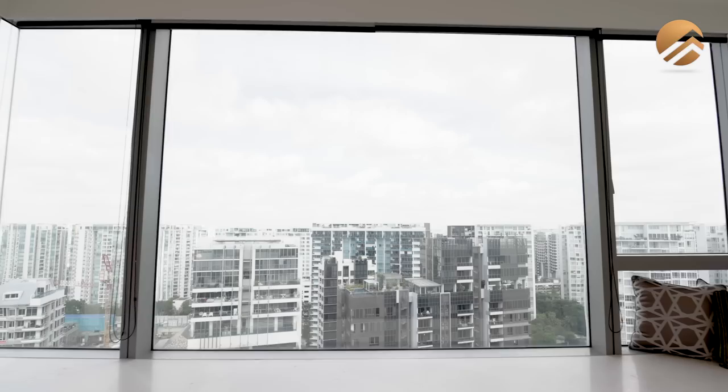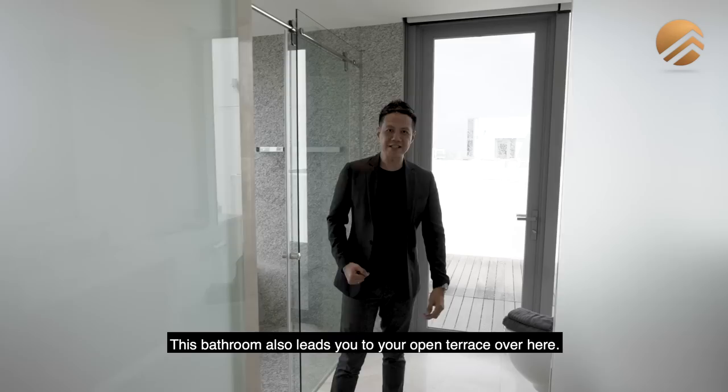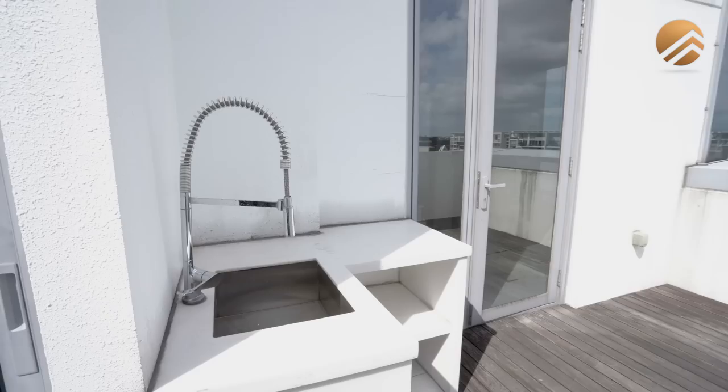The junior suite is huge in size, and you will love the bathroom — this is one of the bathrooms with the best views. It comes with marble flooring and marble walls throughout, and this bathroom also leads out to an open terrace. If you'd like to install a jacuzzi out here you can do so, and after your session you can just hop right in to have a shower.